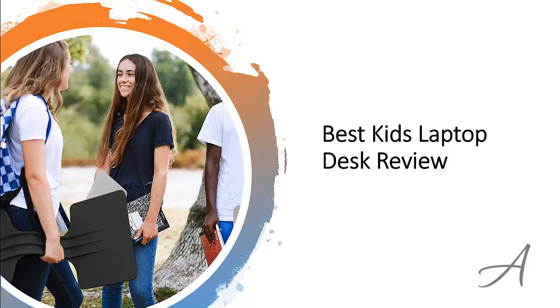Best Kids Laptop Desk Review. In this video, we'll share with you one of the most popular laptop desks for kids in the market that have been used by thousands of children who have given their stamp of approval. We'll share with you some of the features of what makes this student laptop desk so popular.